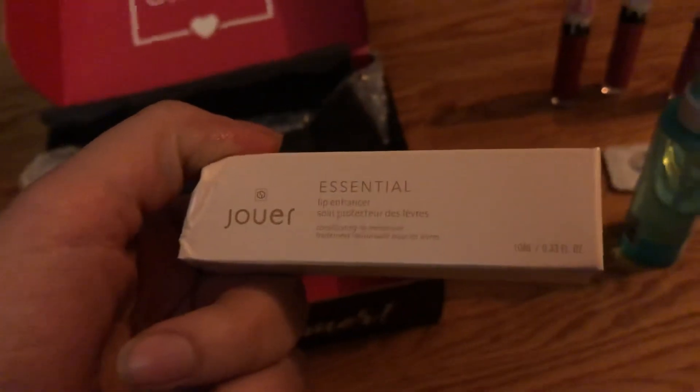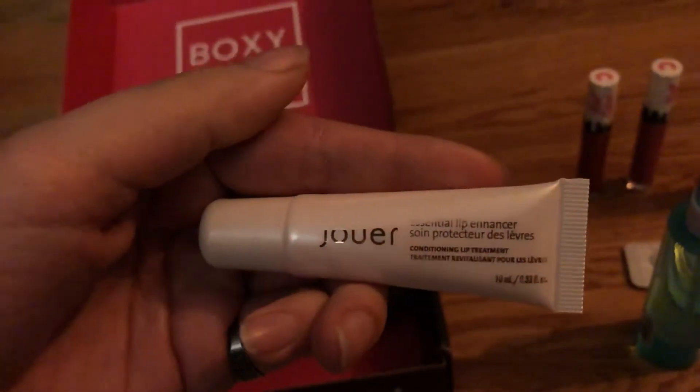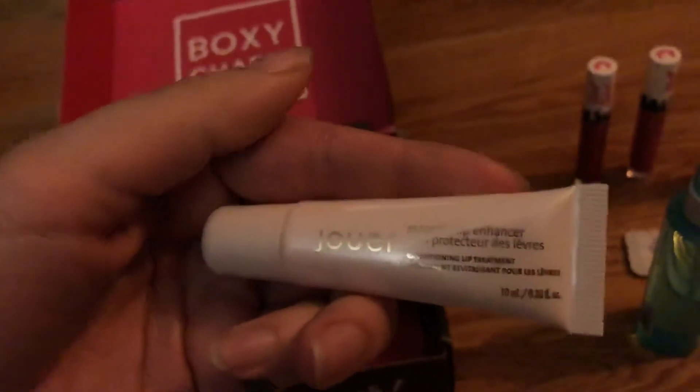Here's your lip enhancer. I'm going to open it up too for you guys. Here's what it looks like — it's a little smaller. Before conditioning your lips.